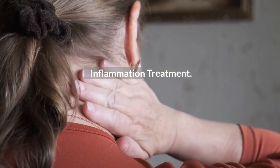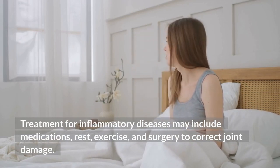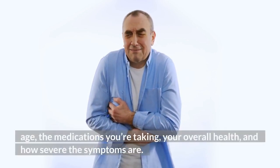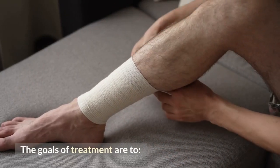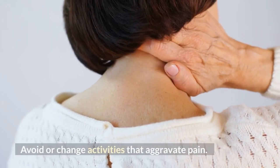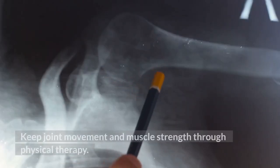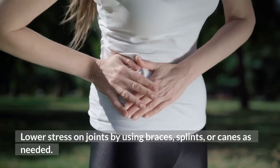Inflammation treatment. Treatment for inflammatory diseases may include medications, rest, exercise, and surgery to correct joint damage. Your treatment plan will depend on your type of disease, your age, the medications you're taking, your overall health, and how severe the symptoms are. The goals of treatment are to correct, control, or slow down the disease process; avoid or change activities that aggravate pain; ease pain through pain medications and anti-inflammatory drugs; keep joint movement and muscle strength through physical therapy; and lower stress on joints by using braces, splints, or canes as needed.